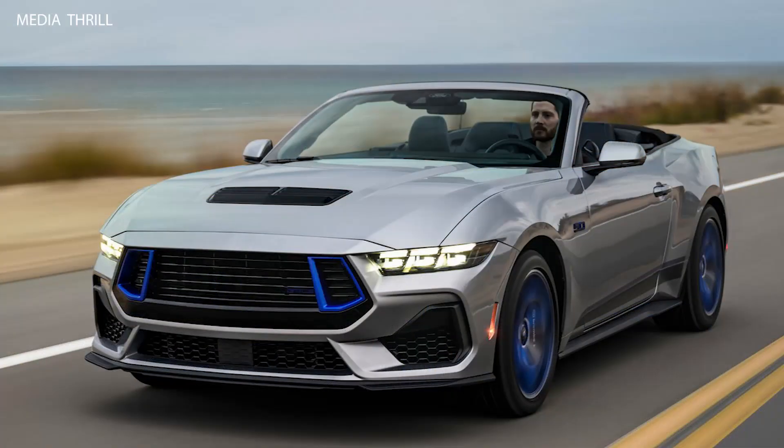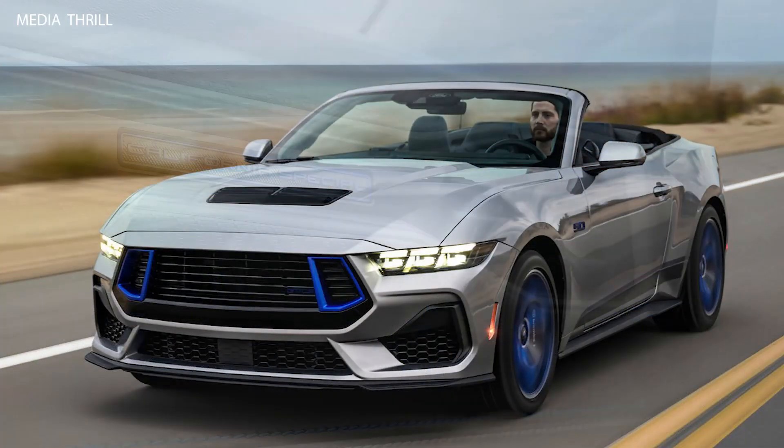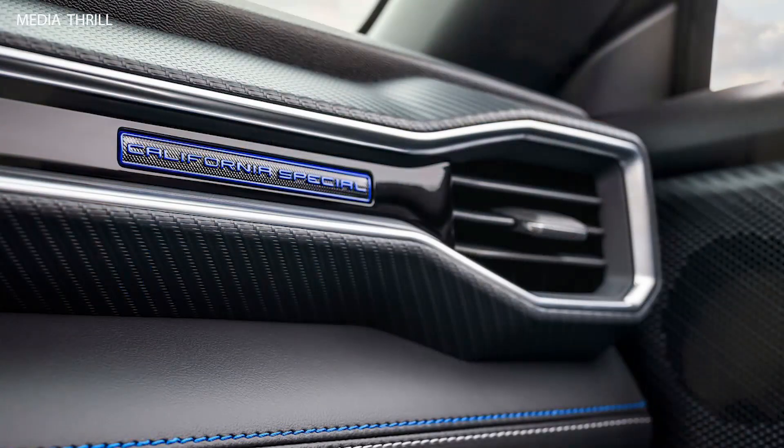The convertible variant of the California Special adds a power-operated soft top, allowing for open-air driving and enhancing the classic Mustang experience.